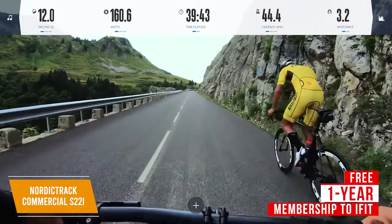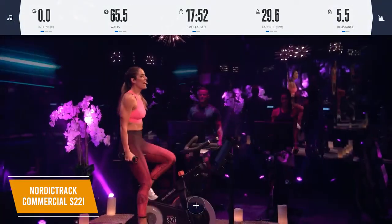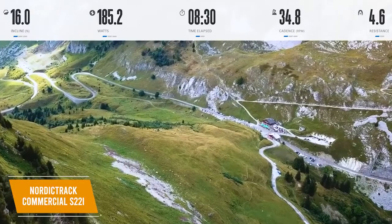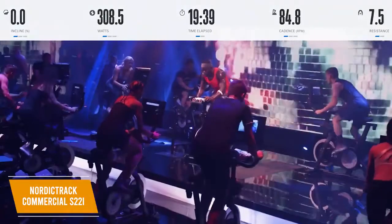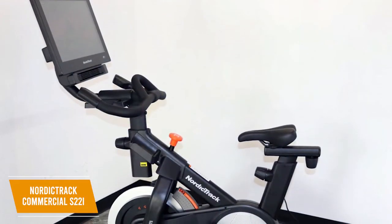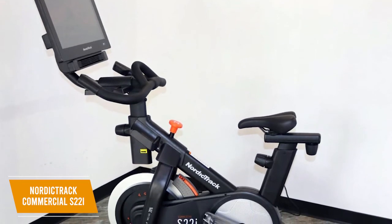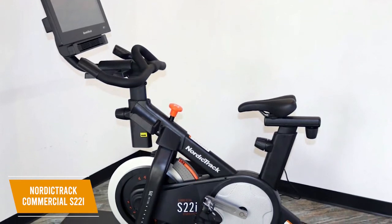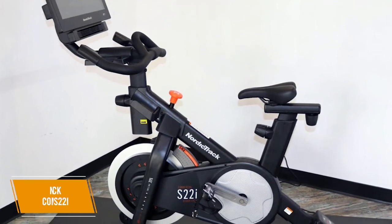You also get a free one-year family membership to iFit, which is an interactive training platform that provides over 16,000 on-demand spin programs, live coach-led interactive workouts, and the ability to simulate trails nearly anywhere in the world, but you'll have to pay for a subscription after the trial. The NordicTrack Commercial S22i Studio Cycle offers several advanced features, including a comprehensive library of workout videos, the ability to set an incline or decline, and a class-leading workout experience. I would recommend this if you want one of the best exercise bikes currently available.